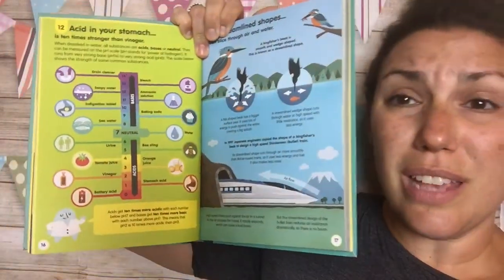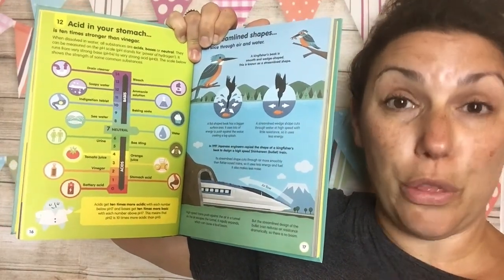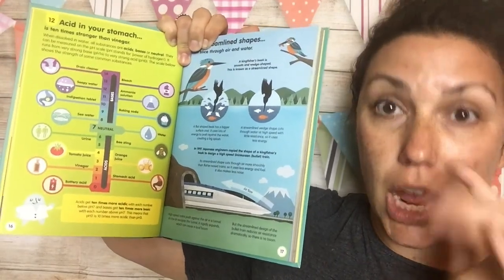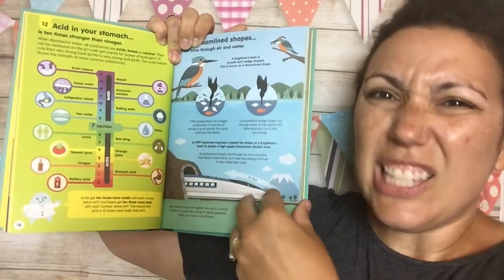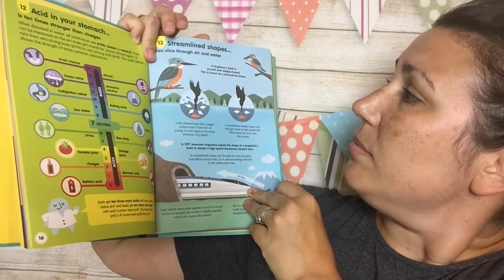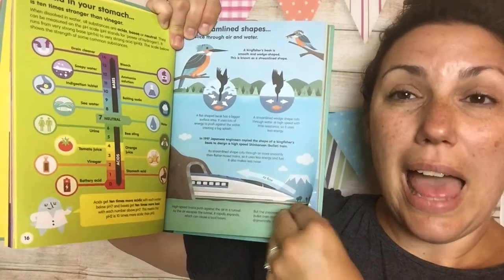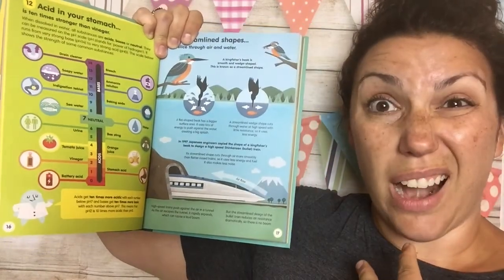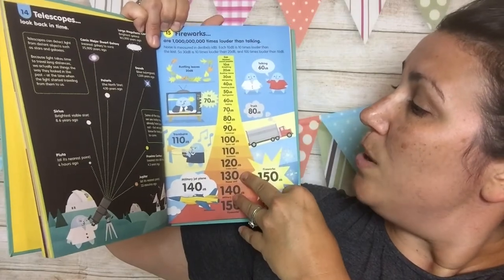So this is introducing children to the science they're going to be learning in school throughout their education, without them really knowing that they're learning about future science projects and future science classes. Streamline shapes — this is something they learn about in biology — and how different beaks help birds eat different types of nuts and seeds. I know our AP biology students do a project on it.